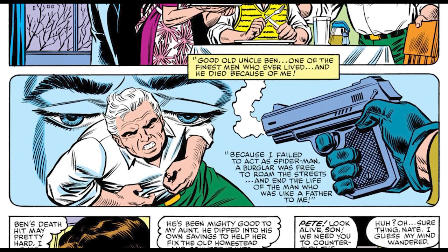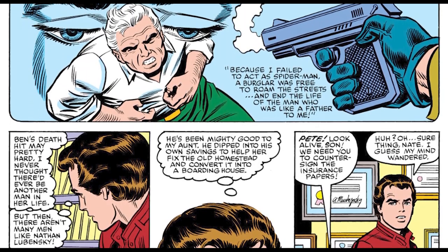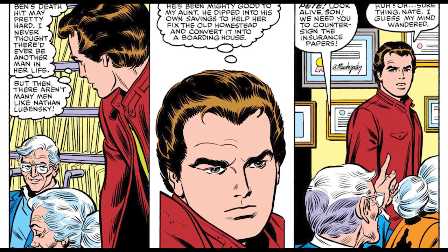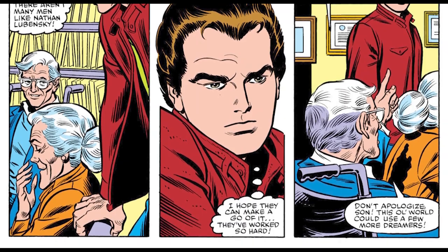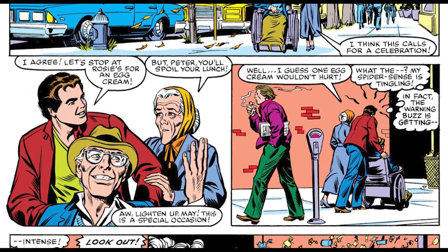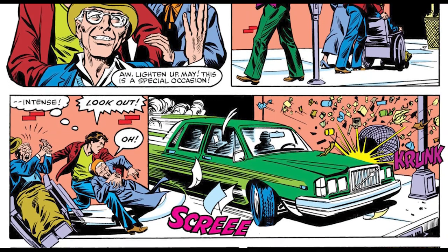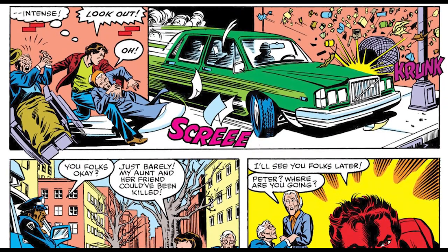This issue opens up with Peter Parker with his Aunt May and her boyfriend Nathan. At this point, Aunt May is trying to open up her own business — a boarding home for seniors. A bunch of seniors are going to live in Aunt May's house and pay her rent. This leads to Peter thinking back to his Uncle Ben, but now seeing Aunt May as a strong, happy woman. After they sign the paperwork, a car almost runs over Aunt May, Nathan, and Peter Parker.